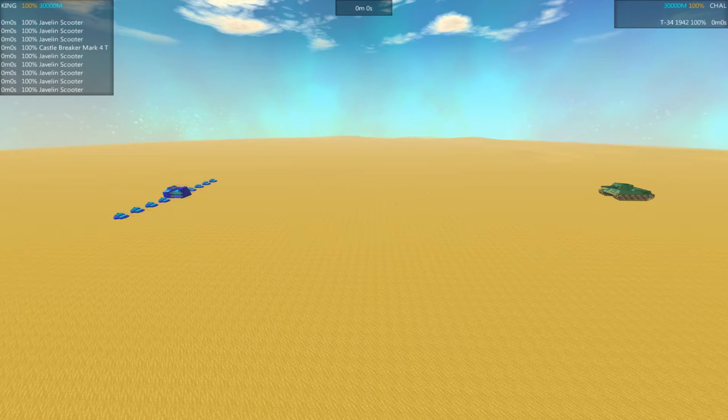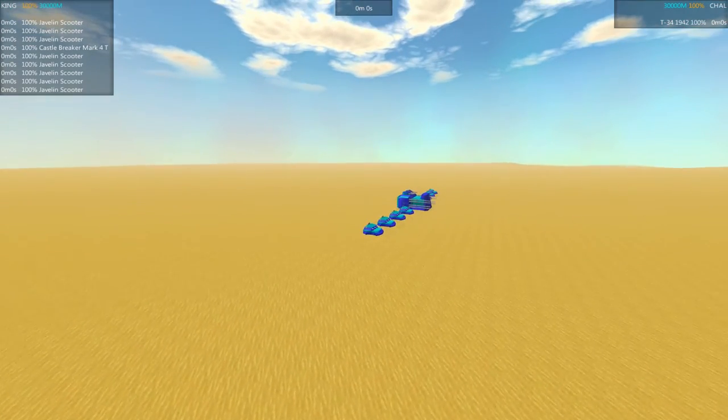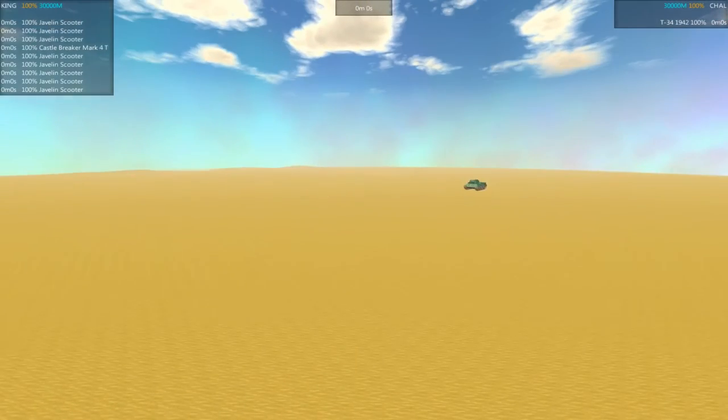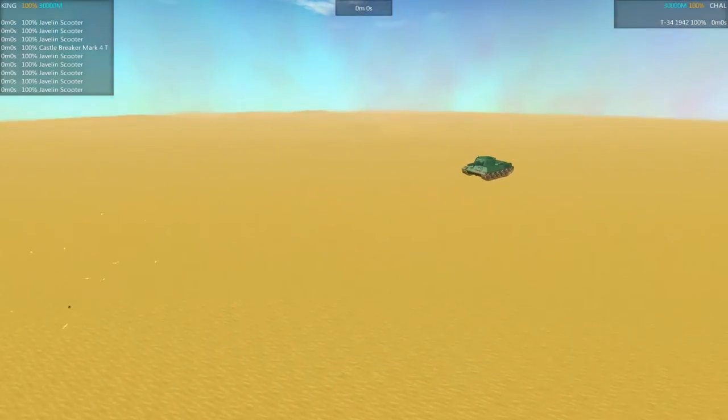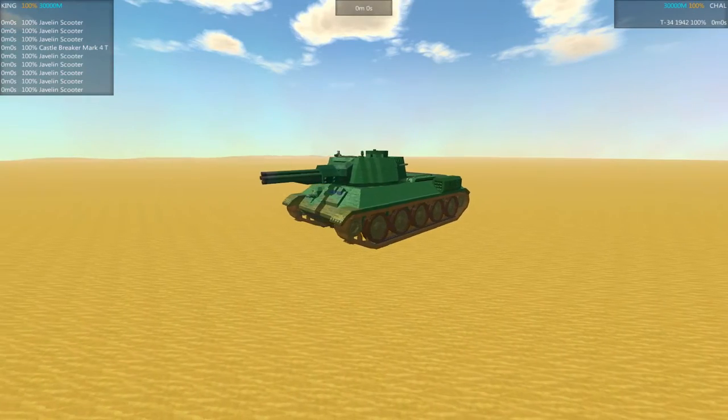Welcome back everybody. I am the Jimmer. This is the Battle Wagon Smash. It's going to be episode 10 featuring the Castle Breaker Mark IV by Puldarn, taking on the T-34 model of 1942 by Thunder Panzer.